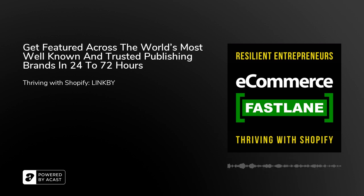LinkBy is a platform that helps direct-to-consumer brands get more editorial coverage in premium locations like Forbes Shopping, Bustle, Daily Mail, and many other publications. We're actually recording — I'm in Canada in British Columbia in Vancouver, and it's six o'clock in the morning for my guest today, who's coming from Sydney, Australia. Welcome, Chris, to e-commerce Fastlane.